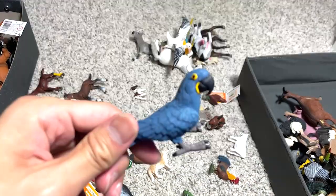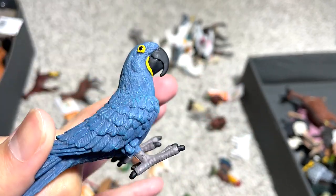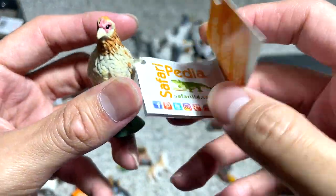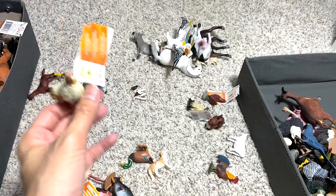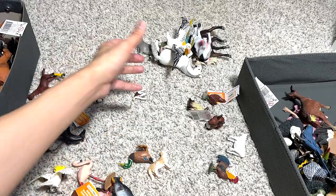This is a hyacinth parrot — a blue parrot, basically. And this is an Ameraucana chicken. Ameraucana chickens are one of the only breeds that lay blue eggs. Blue eggs! I have never seen blue chicken eggs before — have you?